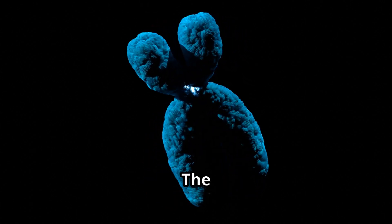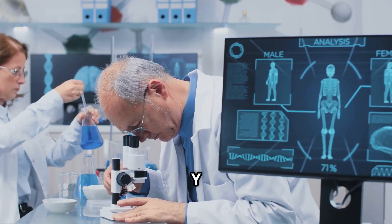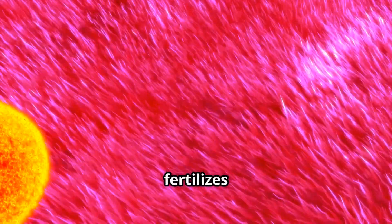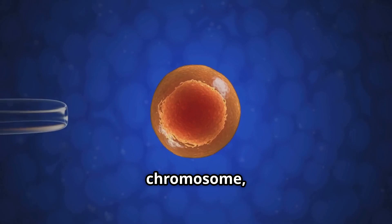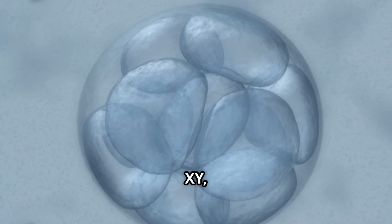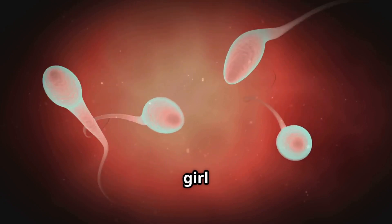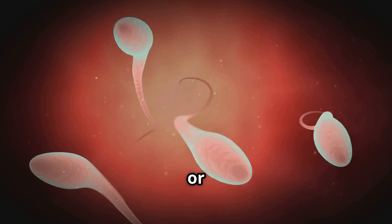The X chromosome carries genes that contribute to female development, while the Y chromosome carries the SRY gene, which triggers male development. When a sperm fertilizes an egg, it contributes either an X or Y chromosome. If the sperm contributes an X chromosome, the resulting zygote will be XX — female. If it contributes a Y chromosome, the zygote will be XY — male. The probability of having a boy or girl is roughly 50/50.